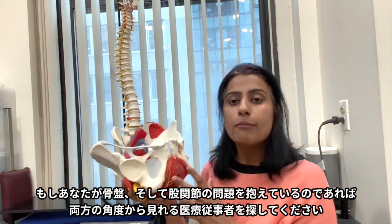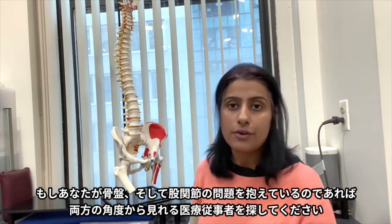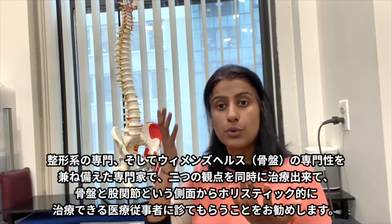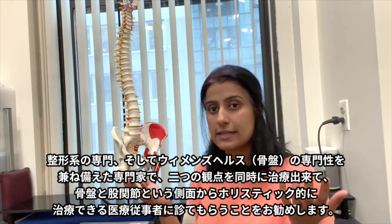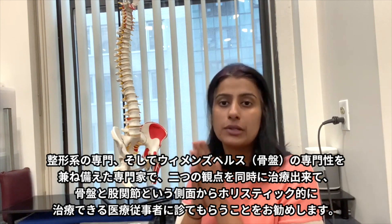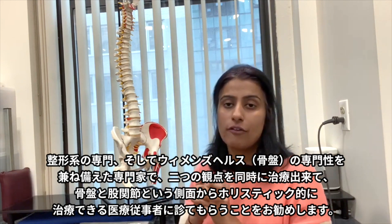So if you have both of these symptoms, I recommend you see somebody who can look at you from both angles — who is an orthopedic specialist and a women's health specialist — and can put the two pieces together to treat you holistically within the realm of the pelvis and hip.